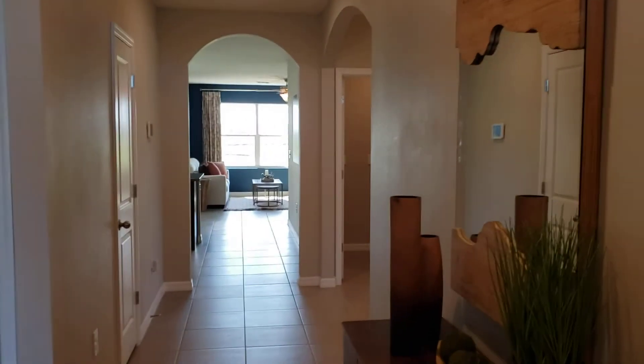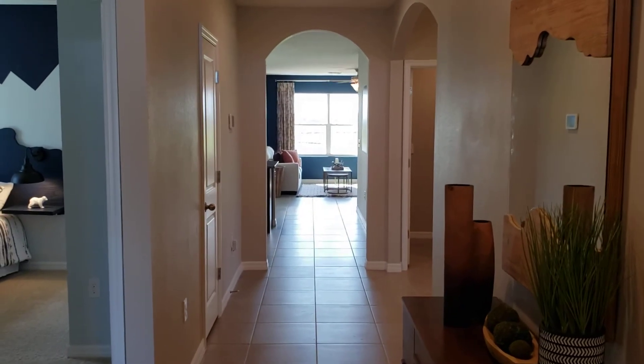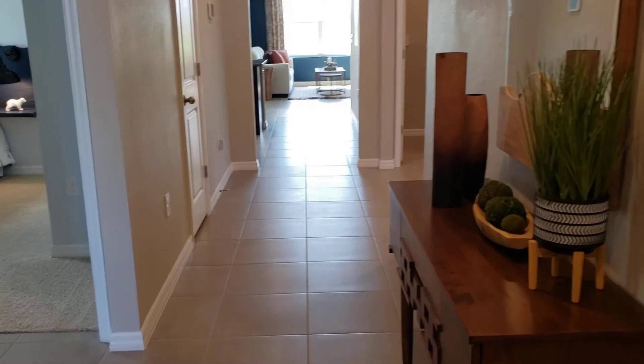As you enter the front door you'll notice the long views through the glass at the back of the living room. All tile floors throughout the living area and carpeting in the bedrooms.